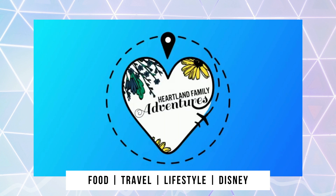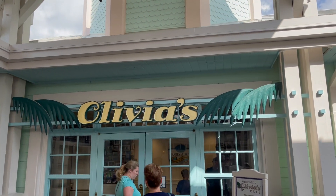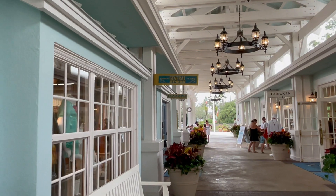Welcome to Heartland Family Adventures. Today we're sharing a dining review of Olivia's Cafe located at Disney's Old Key West Resort. This restaurant is somewhat of a hidden gem at Disney World, serving some delicious home-style cooked meals with a taste of the Florida Keys.